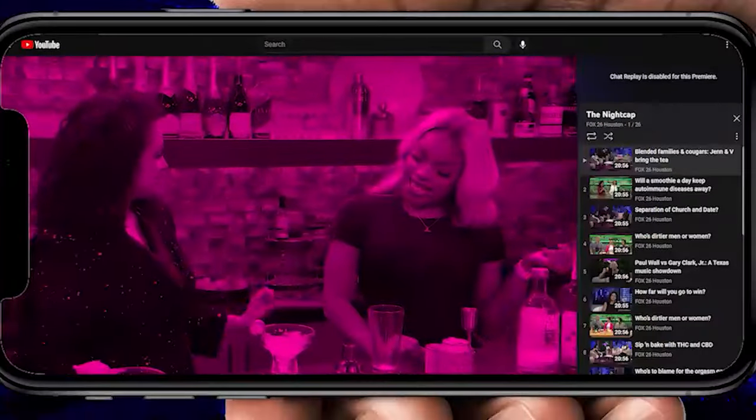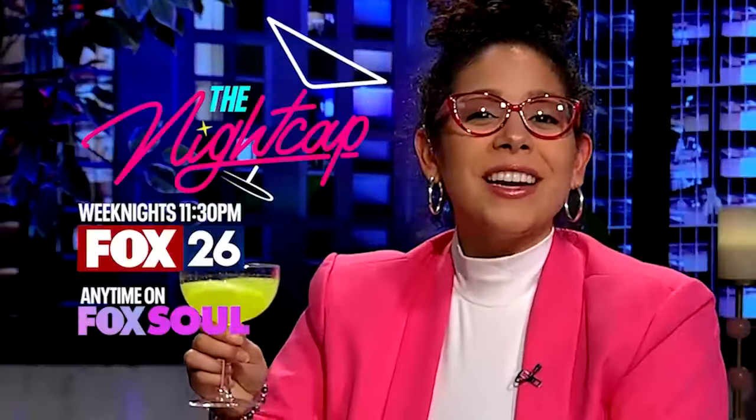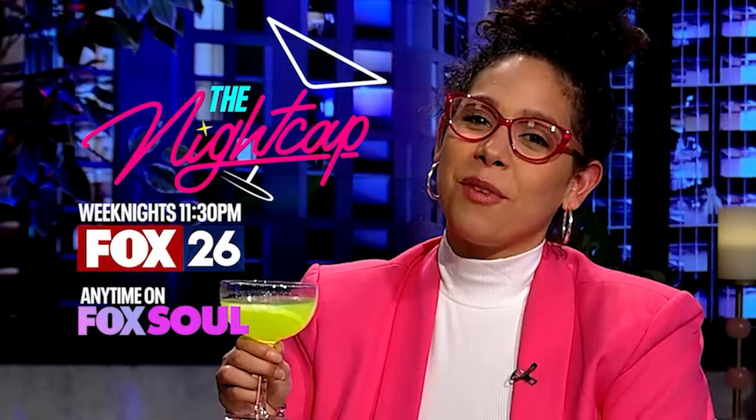Missed out on the Nightcap? Head on over to our YouTube page and catch up with Carolina. You can watch full episodes any time you want. And don't forget to share it with your friends, because we've got to keep the conversation flowing. Join us weeknights on Fox 26 at 11:30, and anytime on Fox Soul.